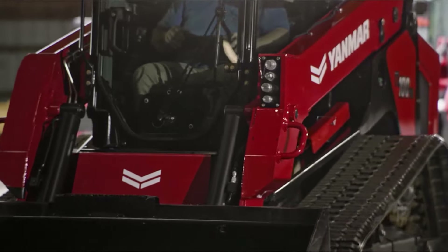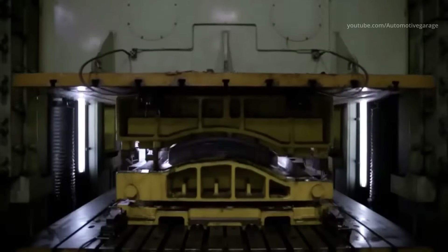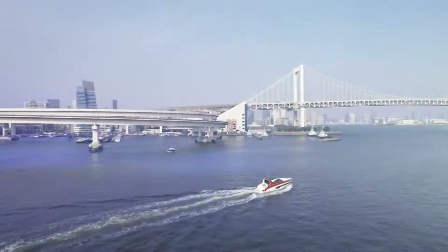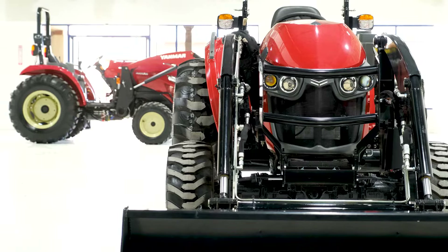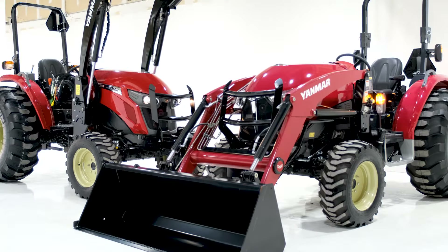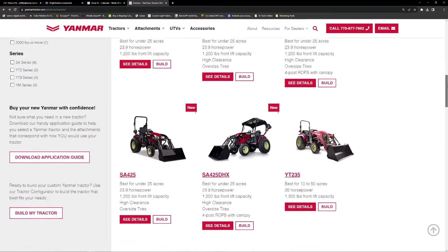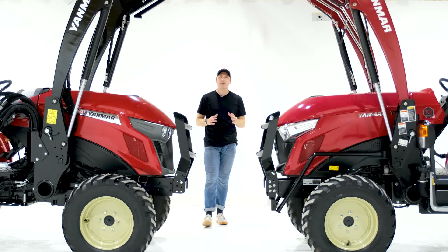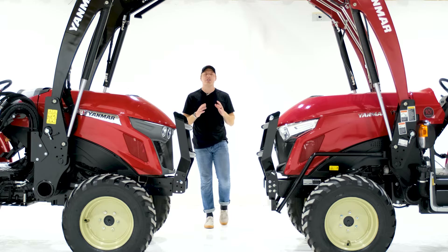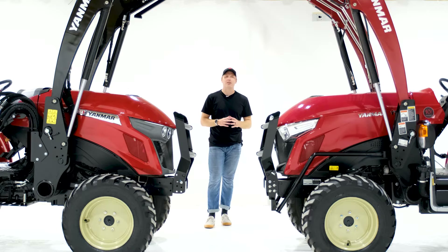Yanmar is a privately owned Japanese company whose history in the tractor space dates all the way back to the 1920s. Yanmar is considered a top quality brand in every single industry they design products for, but one thing I really enjoy about the tractors they make is how simple it is to find the right model for your particular needs, because unlike other tractor brands, Yanmar has a relatively small lineup of tractors. In this video, we are going to be comparing two of their most popular tractors sold in the US: the YM3 series and the YT3 series.